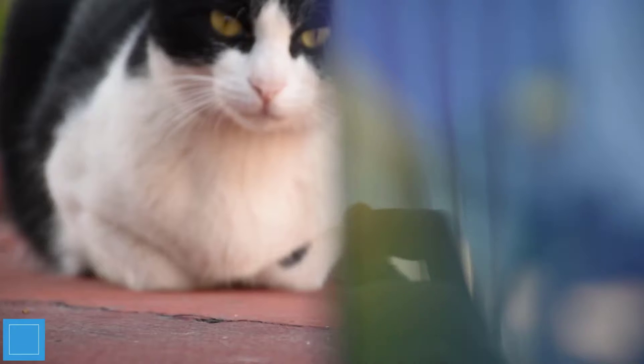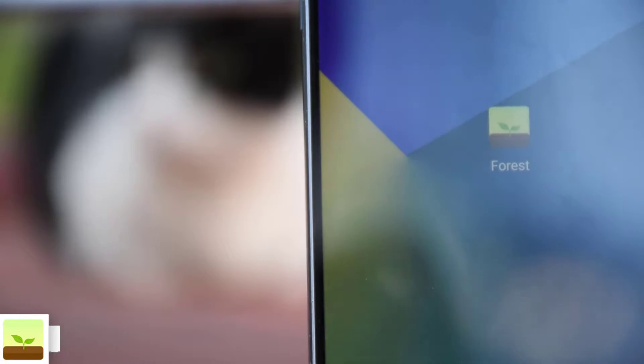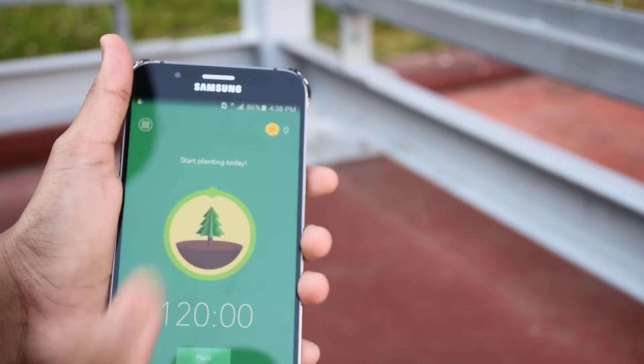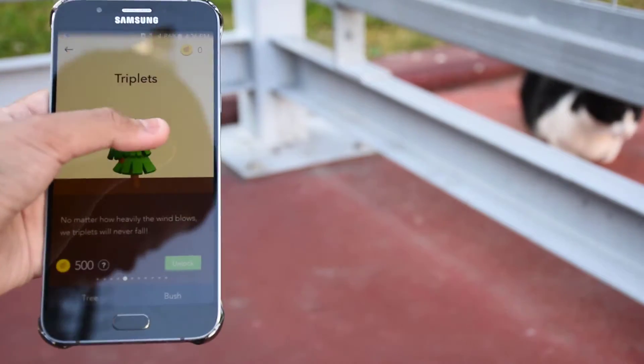Welcome to the best apps of January 2017. The first app is called Forest. The app basically gives you points for not using your phone in a set amount of time, and if you open other applications after you've set the timer, you will lose your points. You can use your points to build your forest.